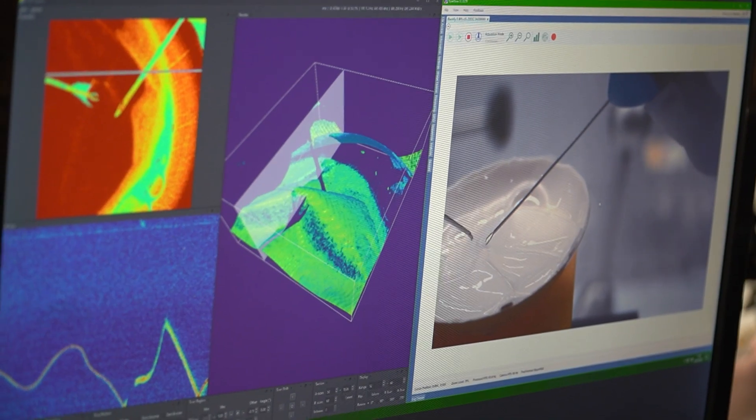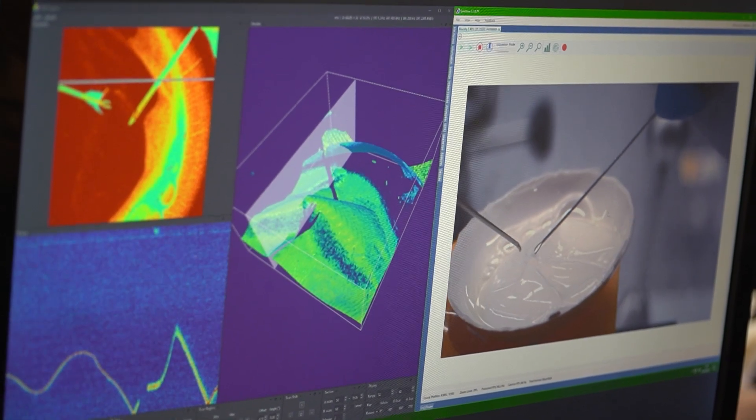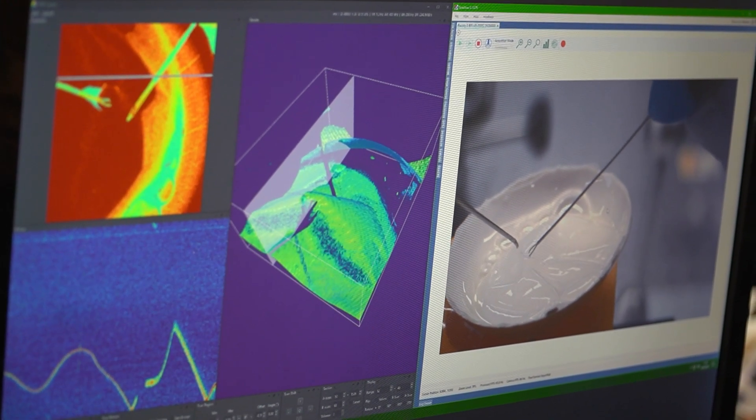I am extremely honored to receive the NIH Director's New Innovator Award and this investment in the microsurgery technologies that my lab is seeking to develop. First, we need to capture a live reconstruction of the surgical field with sufficient fidelity that the surgeon can operate in this immersive environment.